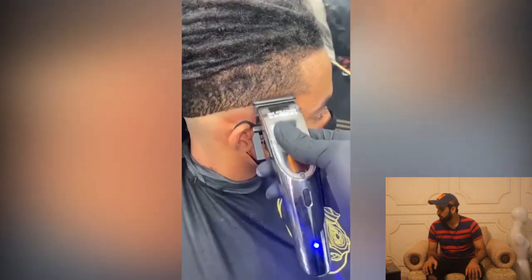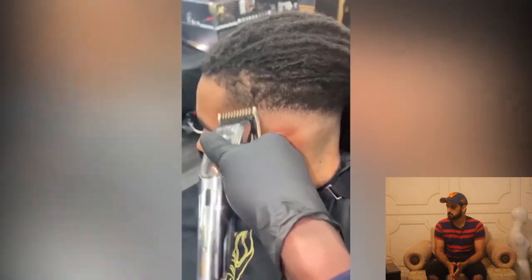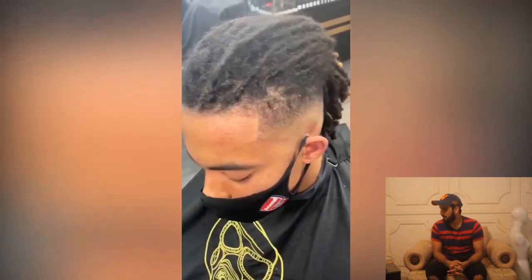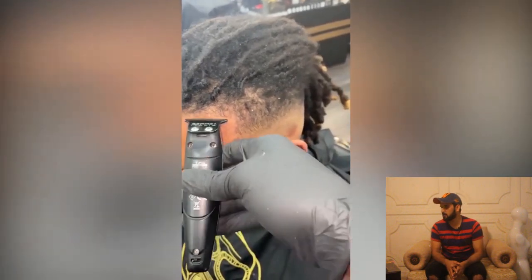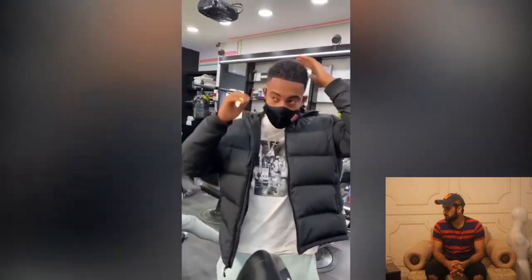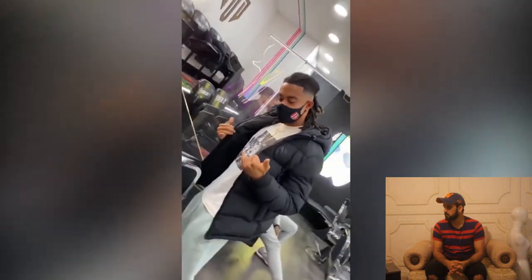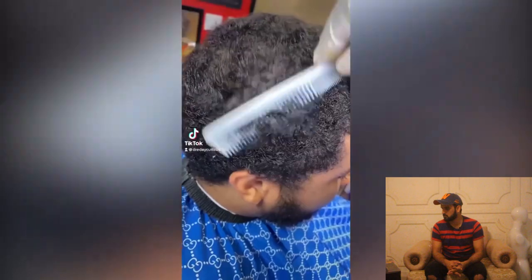We are moving on to another haircut and this guy also has some big chops and huge locks. He is looking for an undercut, and this barber loves to cut hair into undercuts with a skin fade. As you can see, this guy is very satisfied with his haircut — he is looking sharp, beautiful, and smart.